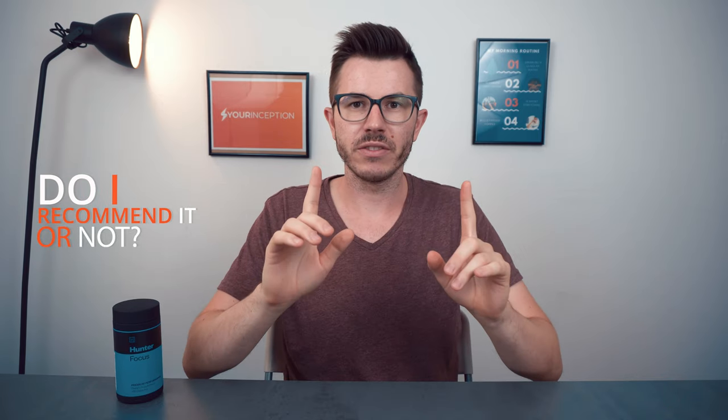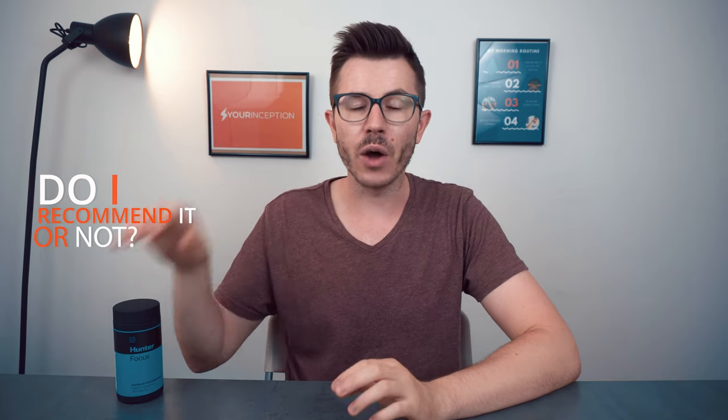Let me quickly talk about my experience with this product, then we'll cover the side effects and recommended daily dosage, and at the end of this video I'll share whether I recommend it or not.